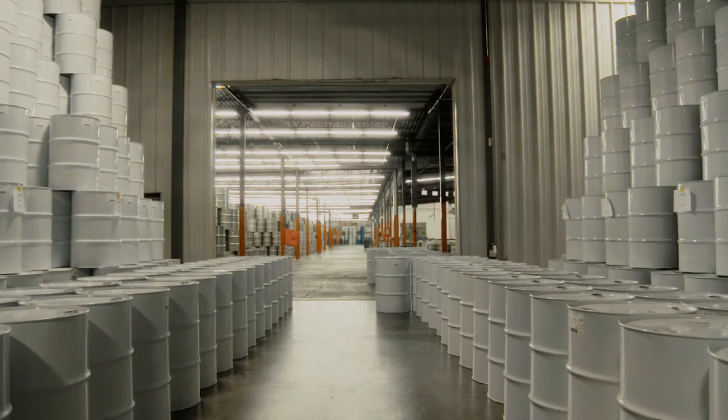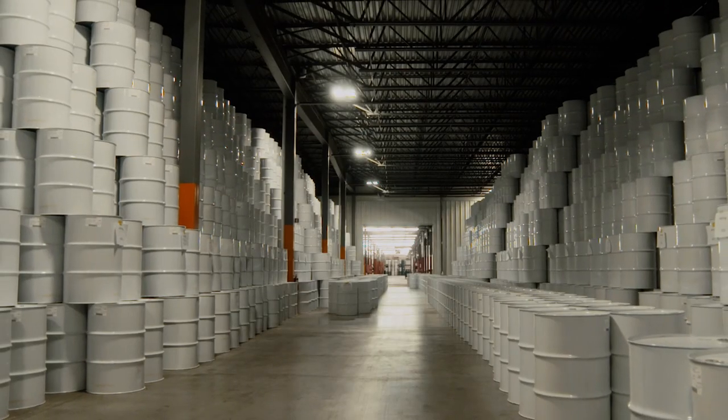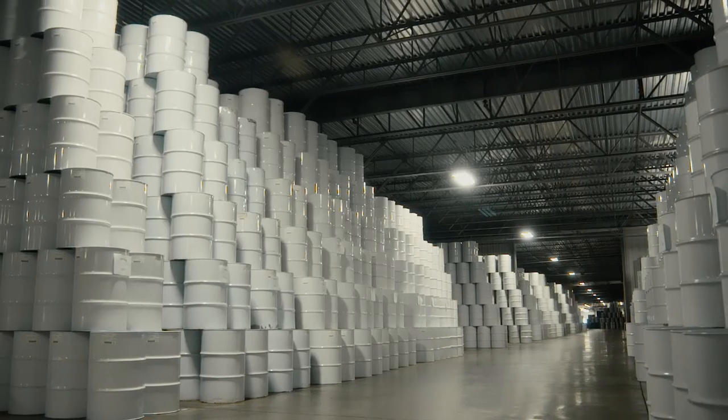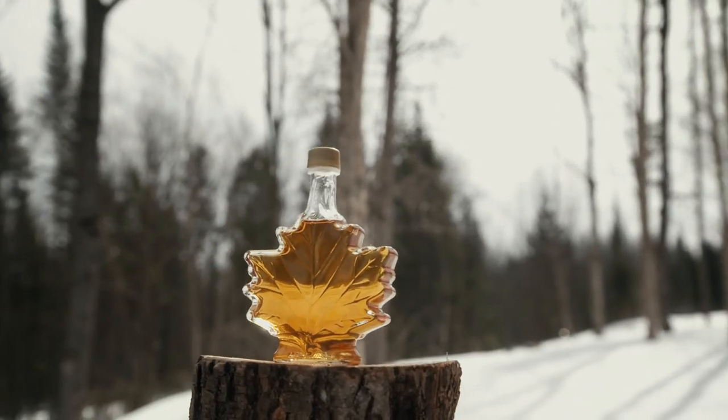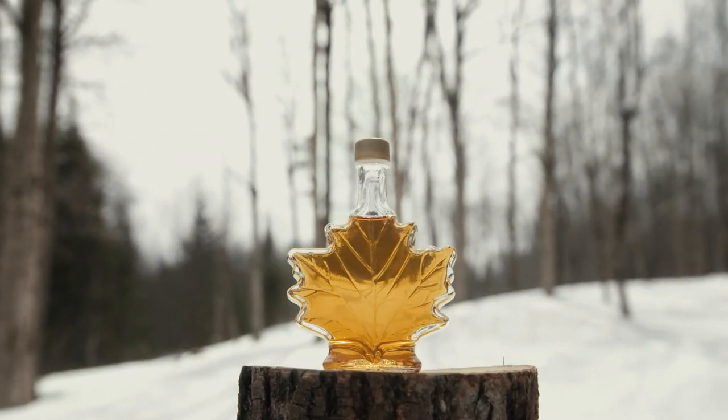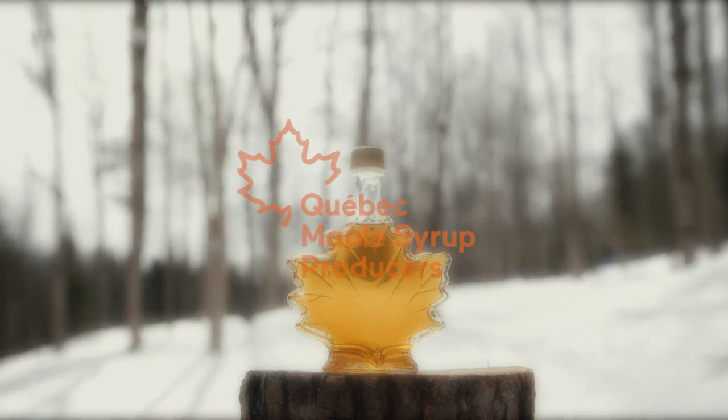Each year, depending on the harvest, an average of 250,000 barrels of maple syrup are tested and afterwards stored right here. Quebec maple syrup — a treasure to discover, a pure pleasure to savor.